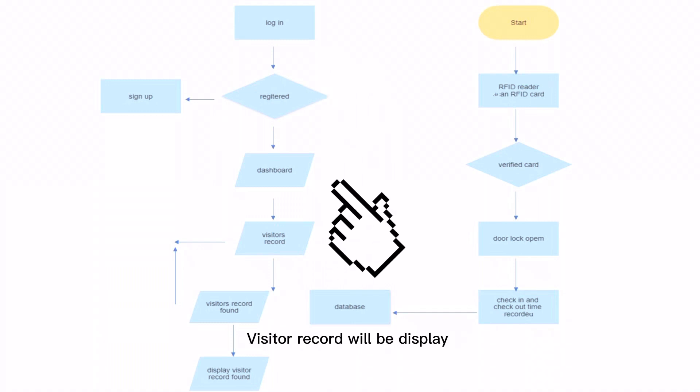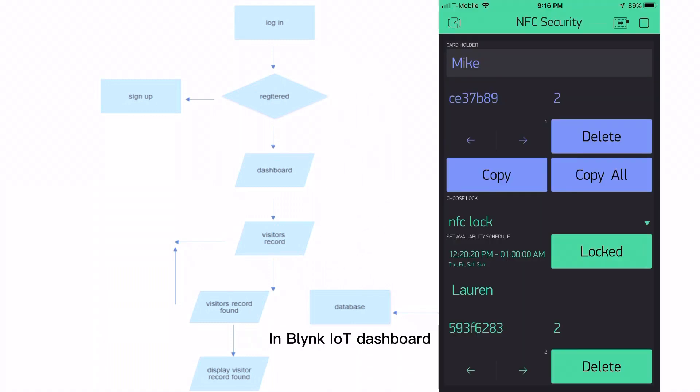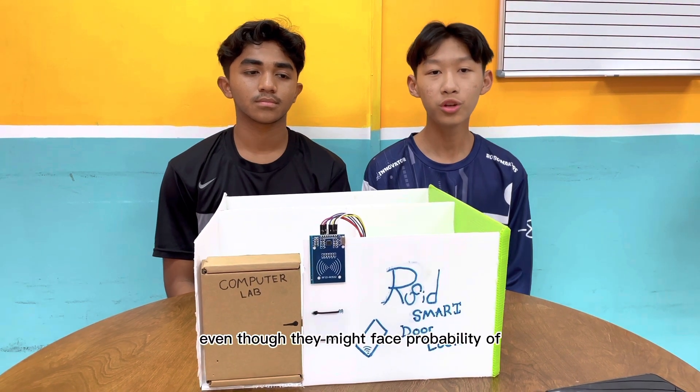For the next flowchart, users need to log in and register with a sign-up using Blynk IoT. Blynk IoT will display visitor data in the dashboard, and all visitors will be recorded in the dashboard.